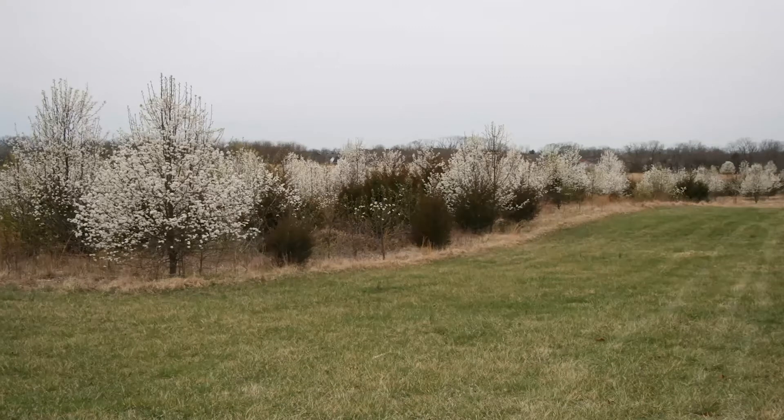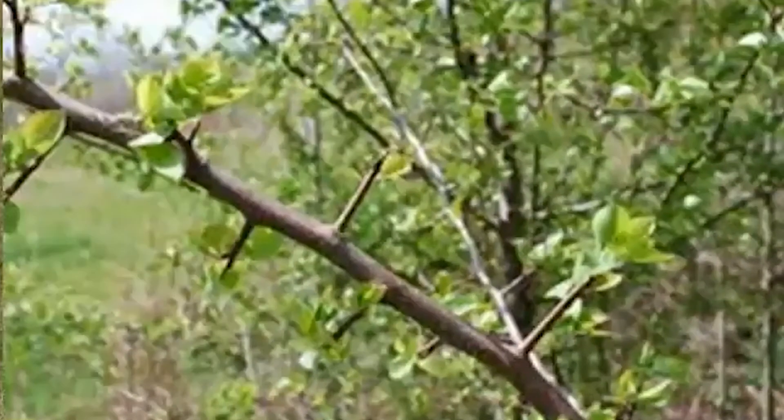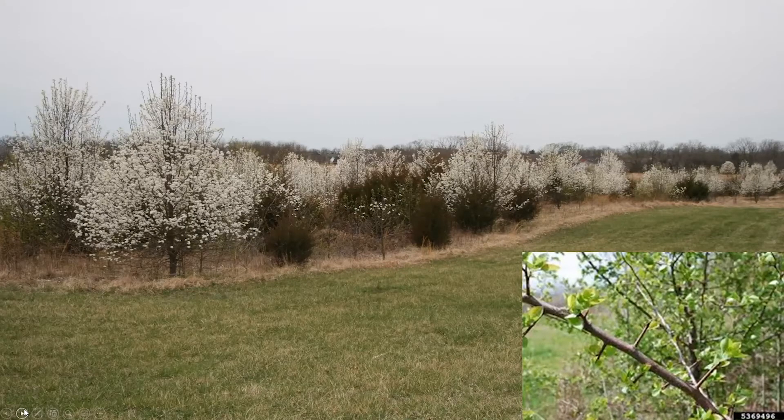One thing you tend to get is the wild-type callery pear — they produce thorns. The Bradford pear and main varieties didn't have quite as many, if any. But now we're seeing these plants both thorned and unthorned, and they will just take over a field. It used to be cedar was our number one problem, but the Missouri Invasive Plant Council now lists callery pear as our number one enemy — it even beats out bush honeysuckle.